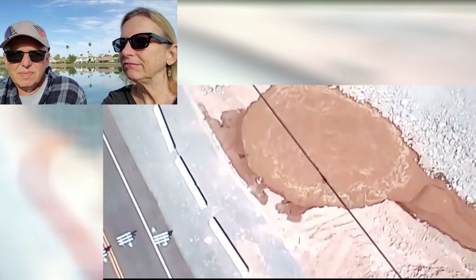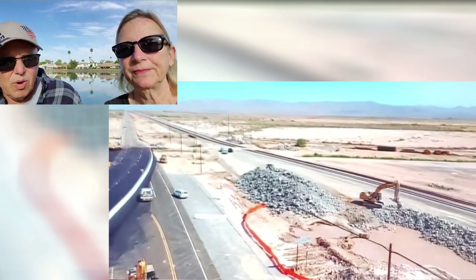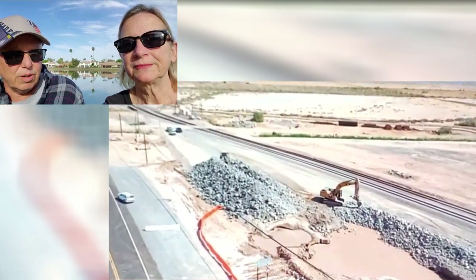Might be time for another trip over to that area. The geyser is kind of right in the middle of the highway — Highway 111, or State Route 111. They had to move the highway and they had to move the railroad tracks.